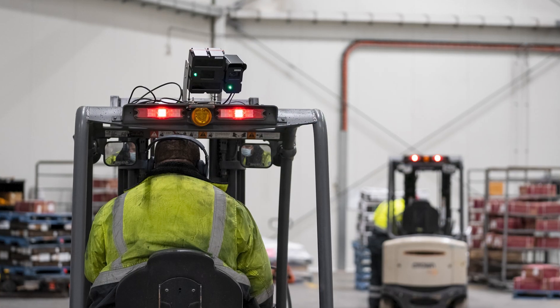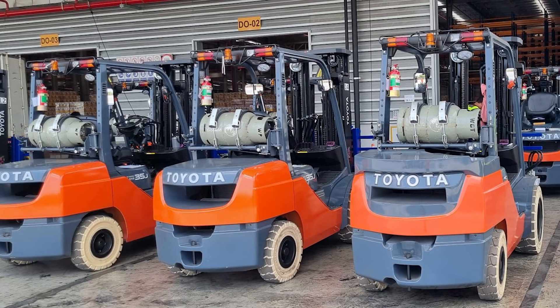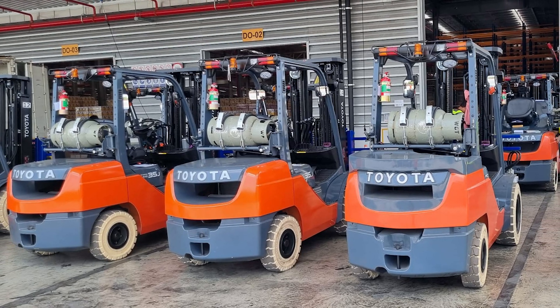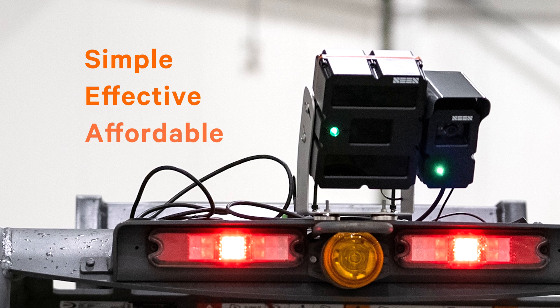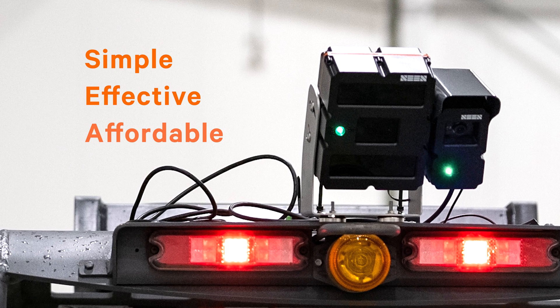No matter how large or small your operation — from a single machine to a fleet of hundreds — the Scene Safety System is the simple, effective and affordable solution to protect your people and enhance safety at your workplace.